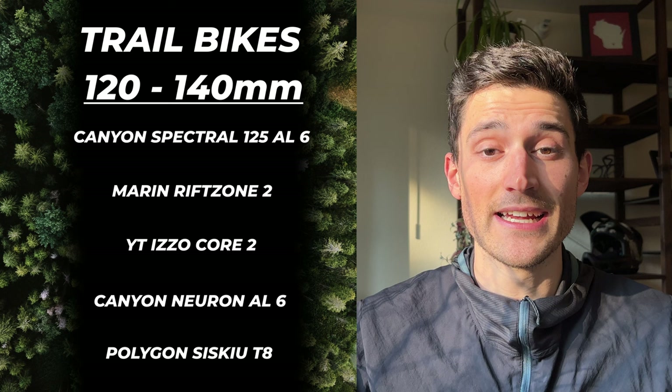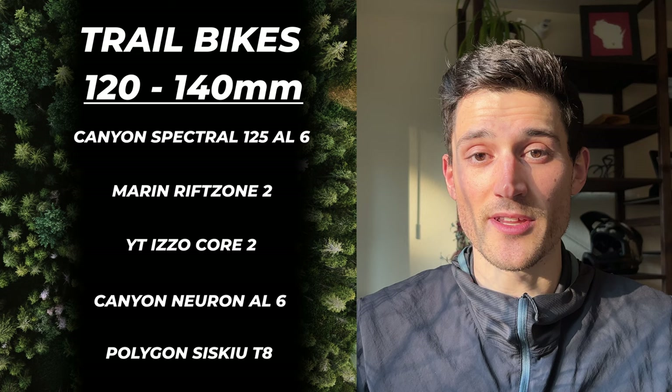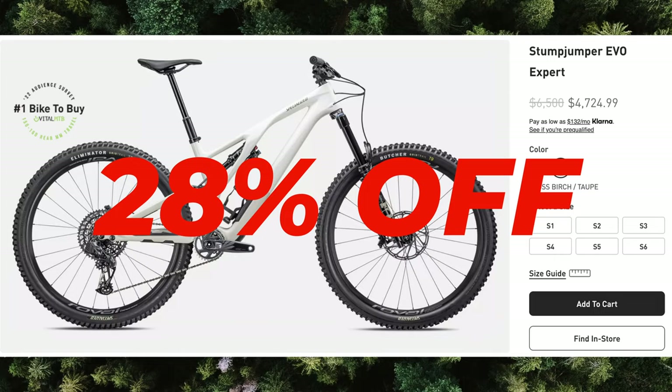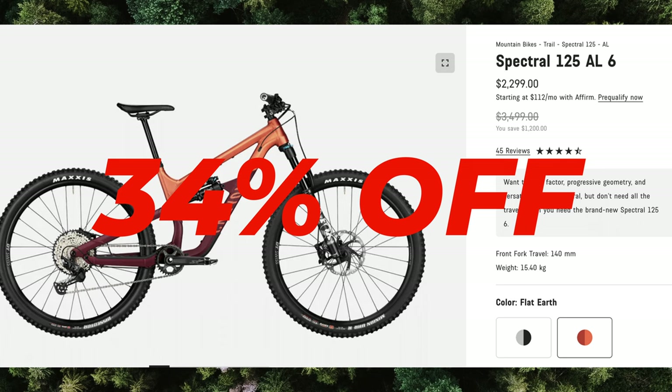I think each one of these bikes is a perfect do-it-all bike. If you want to skip straight to the bikes, I have them all linked in the description down below. With the bike industry having trouble selling off all of their excess surplus due to the COVID boom, now is the best time to buy a new full suspension mountain bike. There are some killer deals out there up to 40% off on some builds. I'll also be releasing another video focused on enduro style bikes, so if you're interested in that make sure you subscribe and stay tuned.